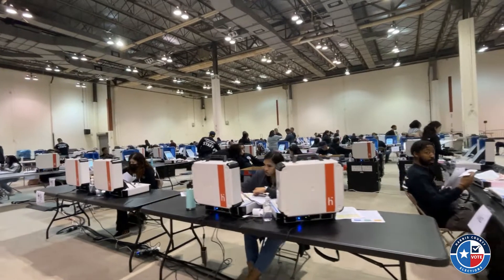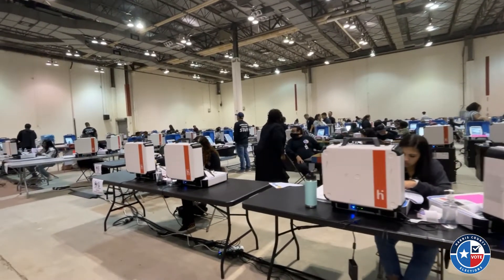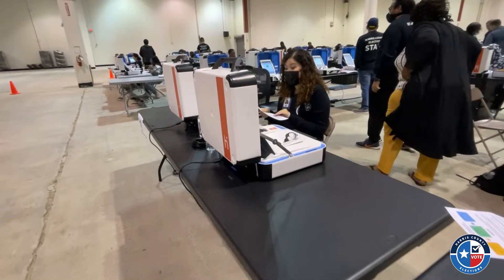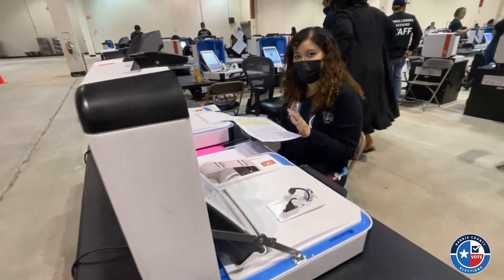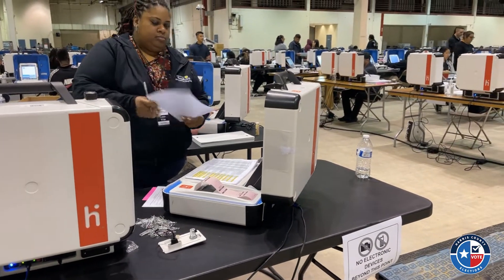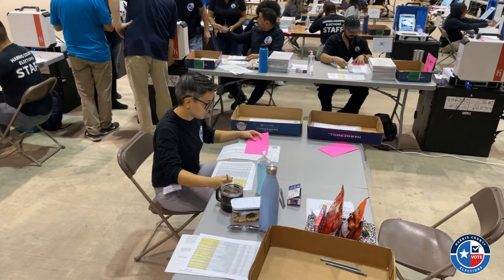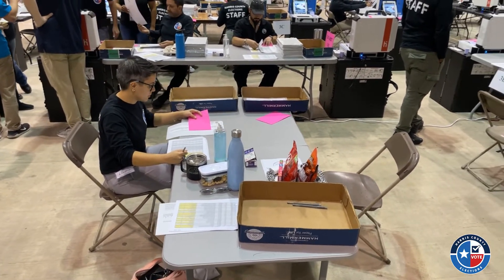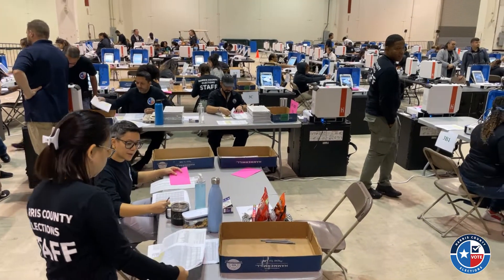After all machines are confirmed at zero, our trained staff begins mock voting. This process ensures that every machine is functioning properly for every candidate, every contest, and every precinct. For an election the size of November's general election, that means over 500 different ballot types are tested.